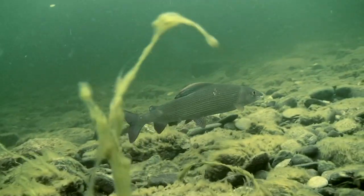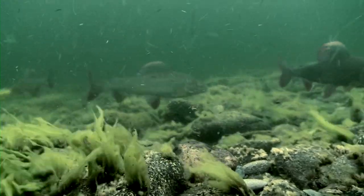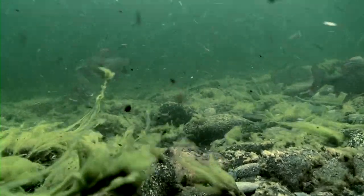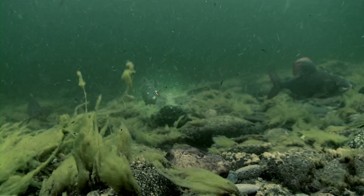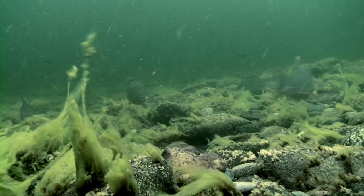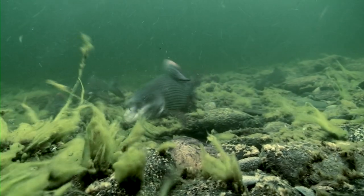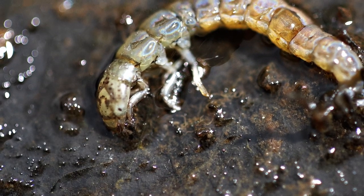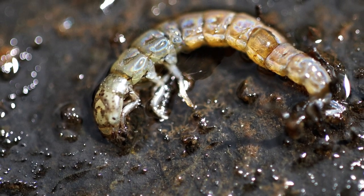This is a good example of the acute vision and reactions of a grayling. Insects are dislodged by the photographer and a grayling reacts instantly. In the midst of everything drifting with the current, the grayling found this little larva and reacted instantly. This was a free-roaming caddis larva. We'll see more of those later — they're very common in rivers like this.